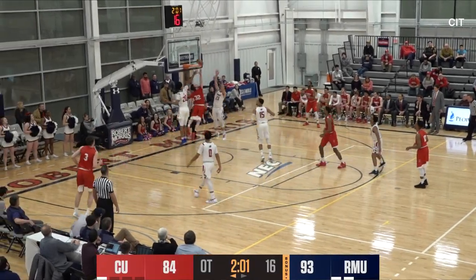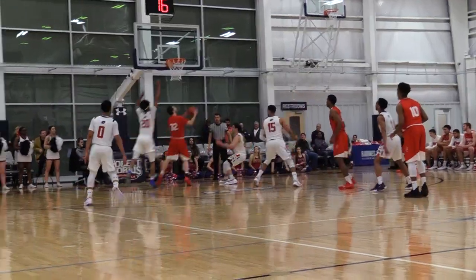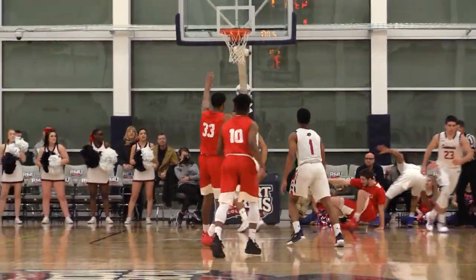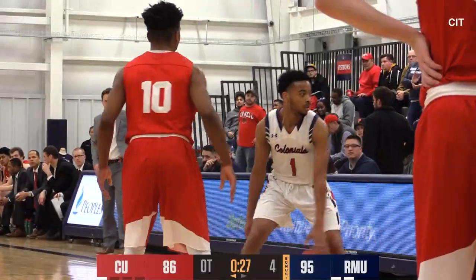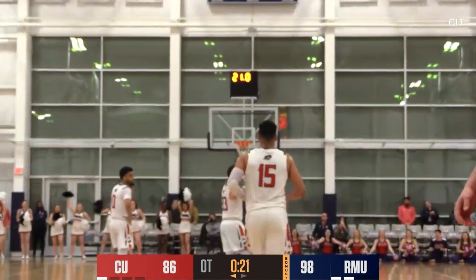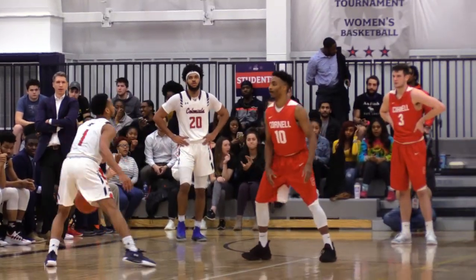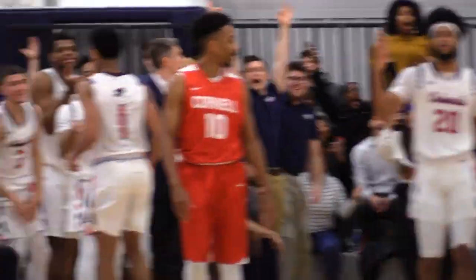Two-three zone by the Colonials, but a reverse layup by Gordon, left to right — hook over the shoulder, got that one to go. At least the fourth or fifth time the Colonials get beat on the backdoor cut against their zone. With one second left on the shot clock and 21 seconds on the game clock, John Williams lofts a three from the deep left wing — it's good! The Colonials lead 98 to 86.